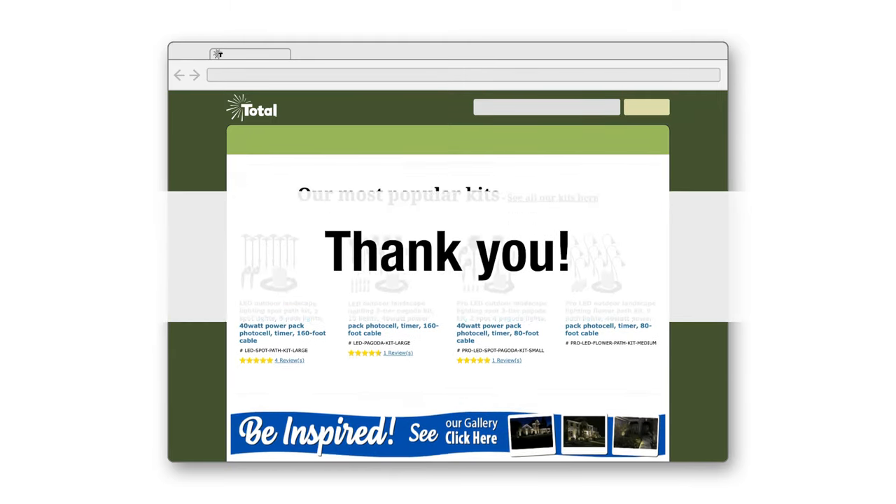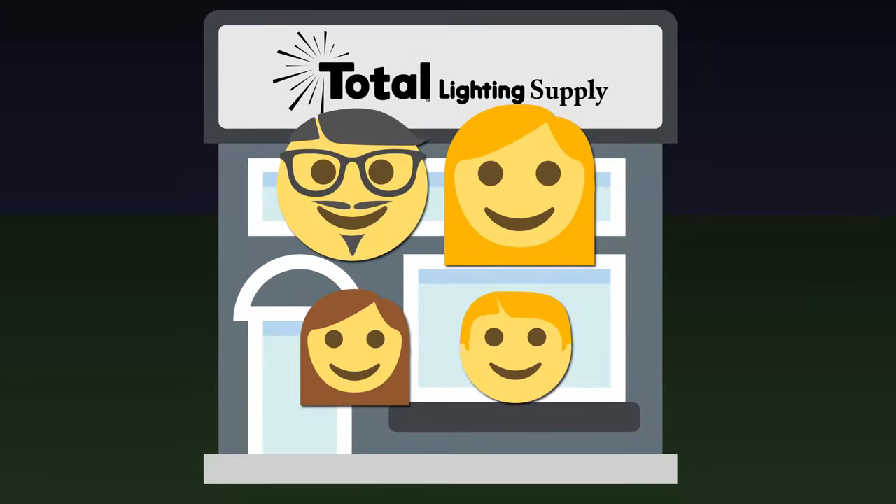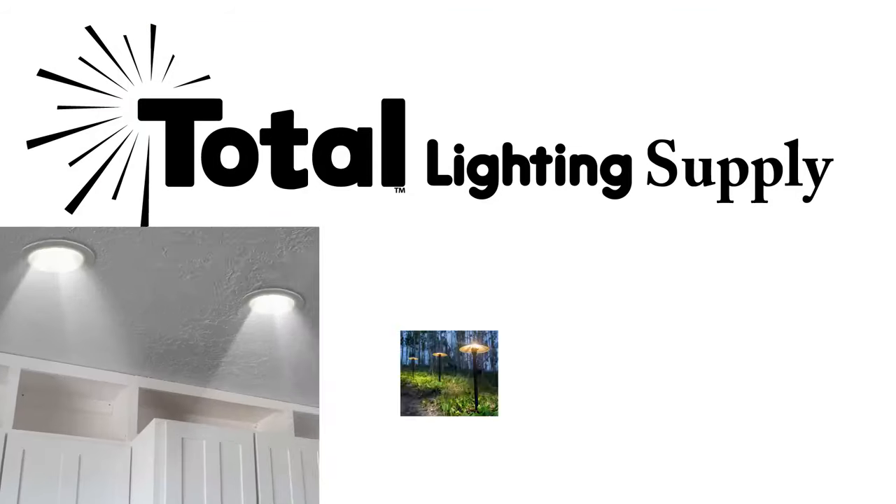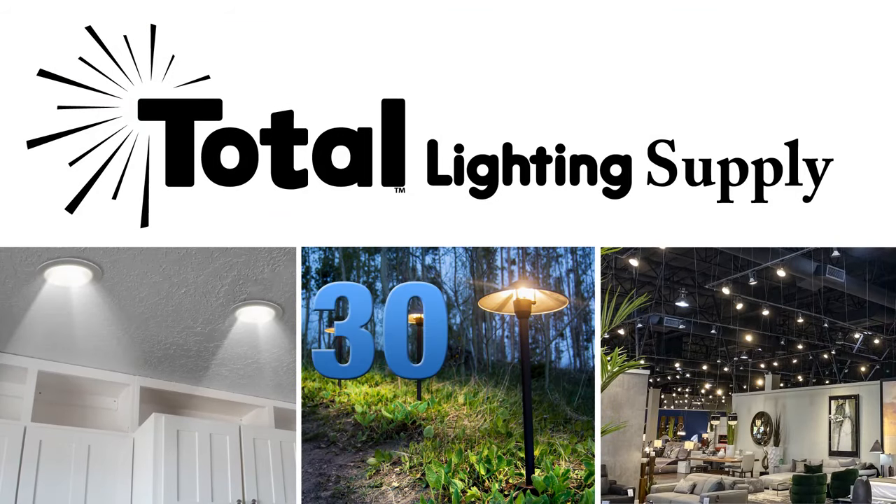Thanks for dropping by today. We are a small family business and hope that no matter where you shop, you consider buying from a small business. We are Total Lighting Supply and we know lighting — we've been doing it for 30 years plus.